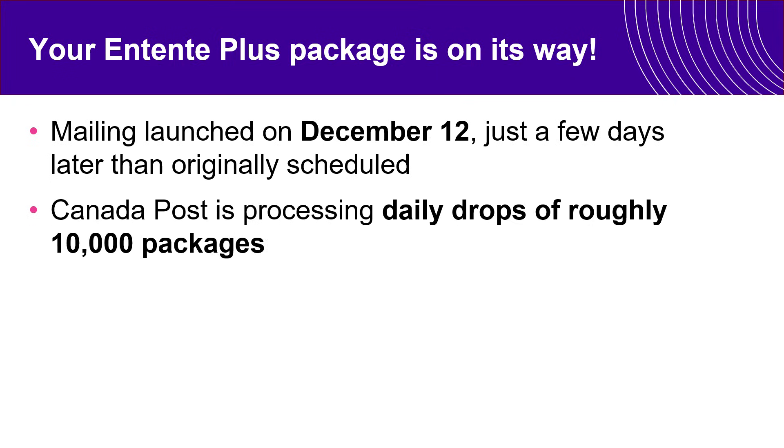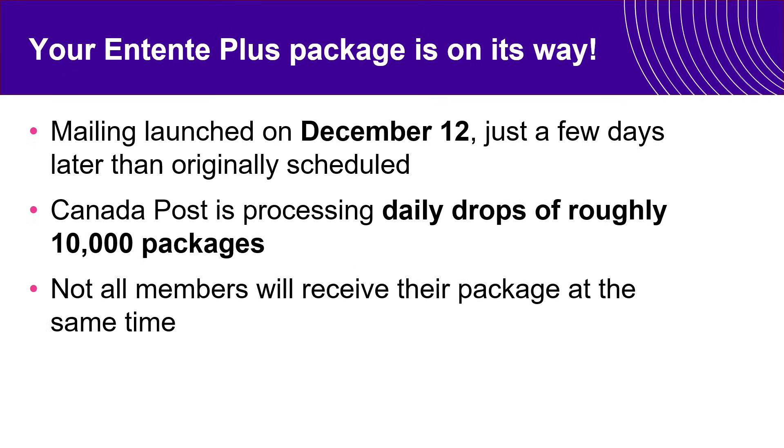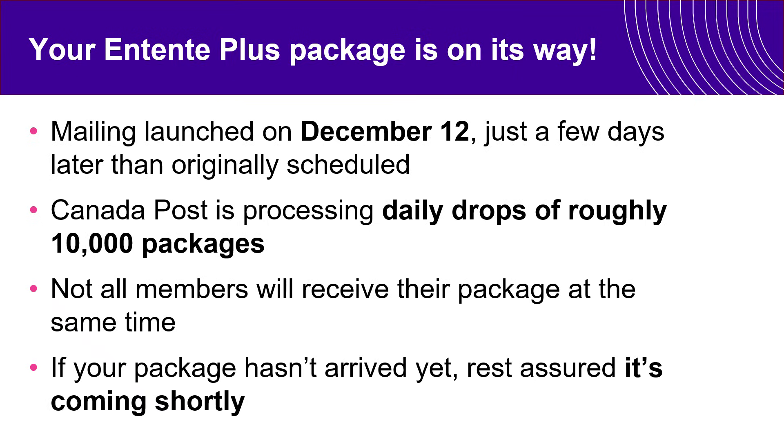Canada Post is reporting daily drops of about 10,000 packages and not all members are receiving it at the same time. We are hearing that some members have not received it yet. Please just give it a few more days. If the package has not been received by around Christmas time, give us a call and we will be able to support you further from that point forward.